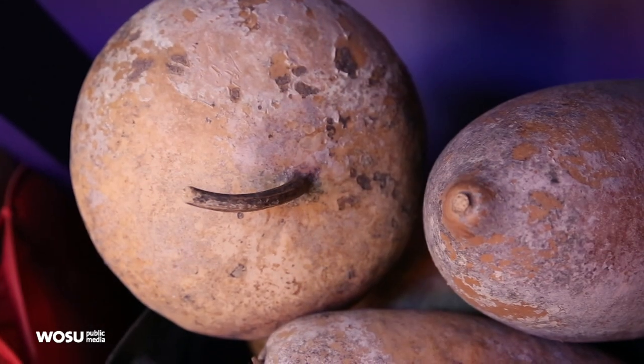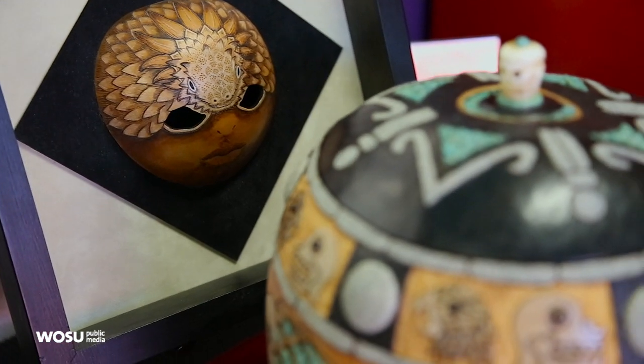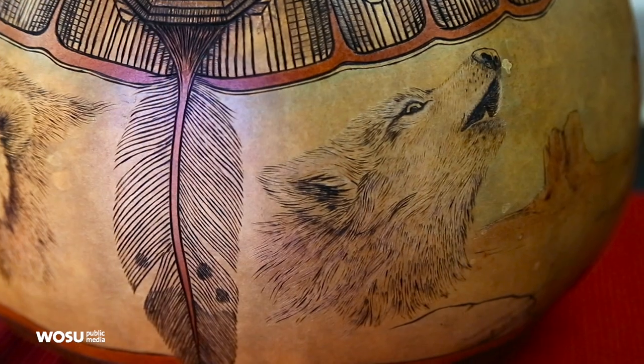The gourd is one of those natural organic units that's been found on nearly every continent around the world. It's been used by every culture — in fact, it predates pottery. In some countries it was used for ceremonial purposes; that's what Native Americans use it for.